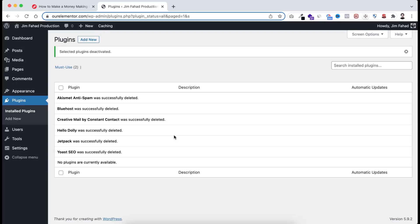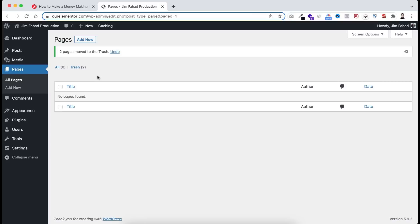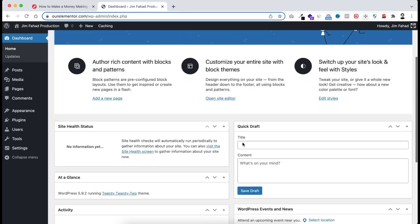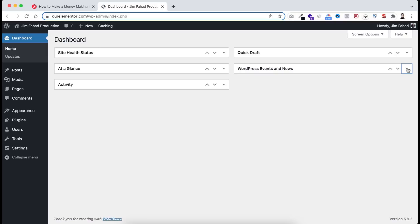To continue cleaning up, go to Pages > All Pages and delete the default pages using Bulk Actions > Move to Trash > Apply. Then go to Posts > All Posts — there's also a default blog post from the WordPress installation. Select it and click Trash to delete it. Now from the Dashboard, close all notifications by clicking the X on each one and minimizing them.